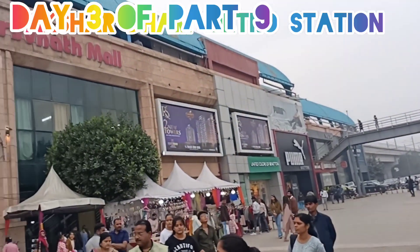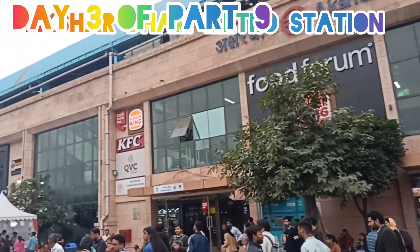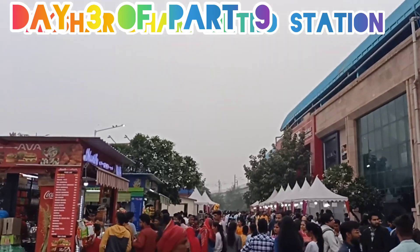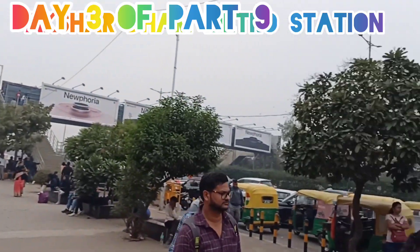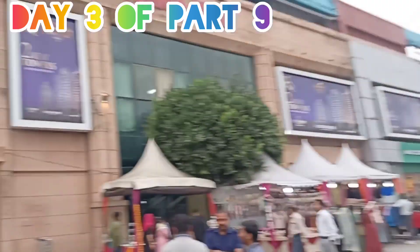We have reached the Akshardham metro station. To reach the Akshardham metro station, there is a small cafeteria here, like a staffing area. Water is also available here, and the distance is 1 km from here to the temple.